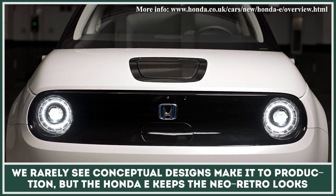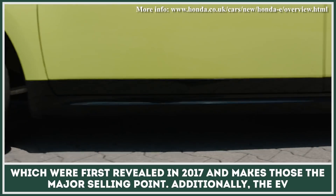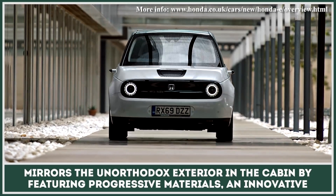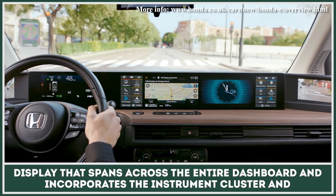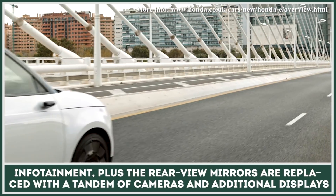We rarely see conceptual designs make it to production, but the Honda E keeps the neo-retro looks first revealed in 2017 and makes those the major selling point. Additionally, the EV mirrors the unorthodox exterior in the cabin by featuring progressive materials and an innovative display that spans across the entire dashboard, incorporating the instrument cluster and infotainment.